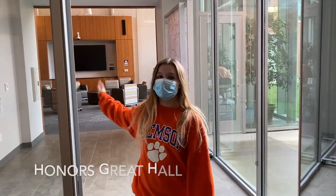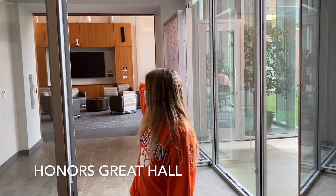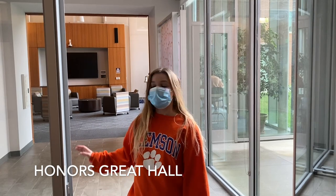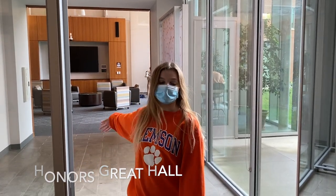This is the Honors Great Hall where you can do homework, and there's also a TV here so at night a lot of times we'll get a basketball game on, or get a show going and come hang out with other Honors students.